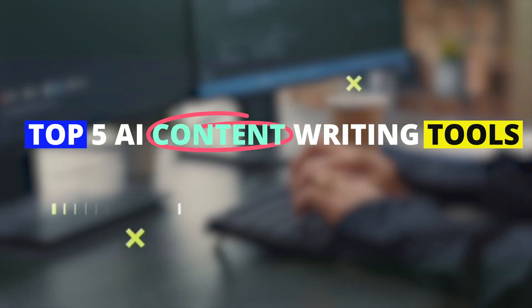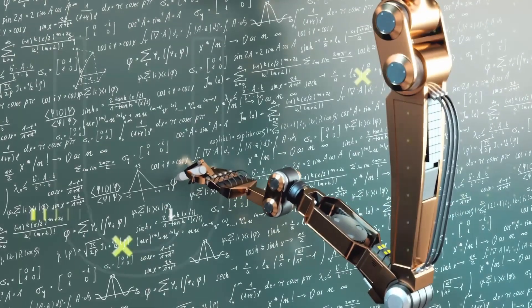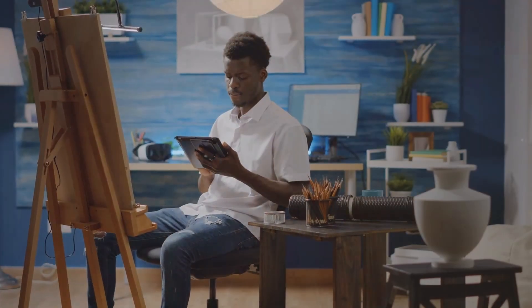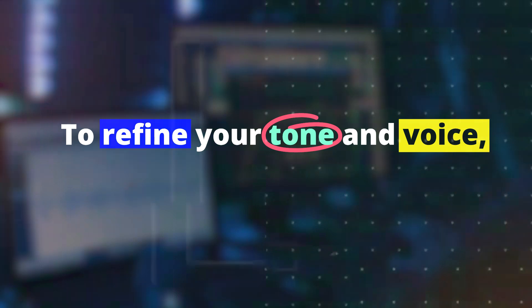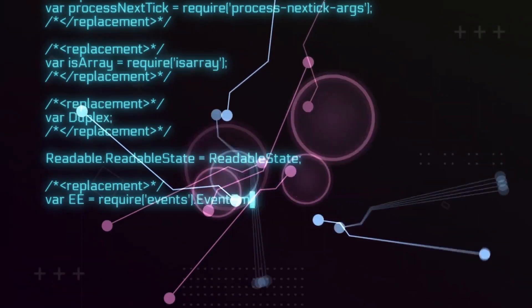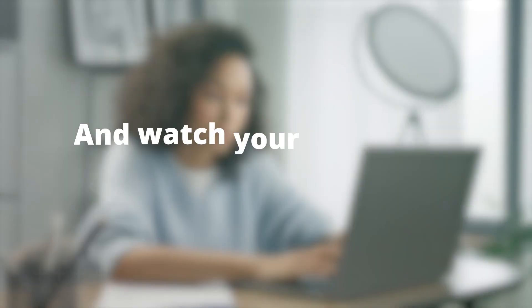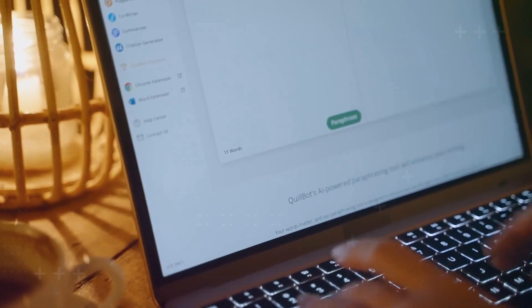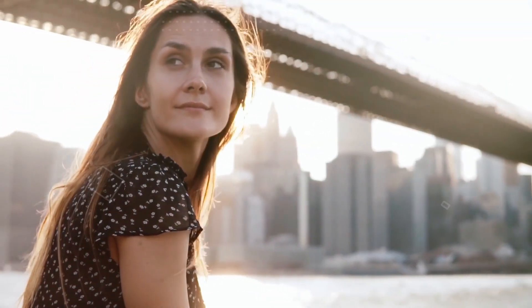Hello to a world of endless possibilities with our top 5 AI-powered writing tools. These innovative tools revolutionize your content creation process, offering a range of features to refine your tone and voice, assist with grammar and syntax, and provide creative ideas. Unleash your creativity and watch your ideas come to life like never before.